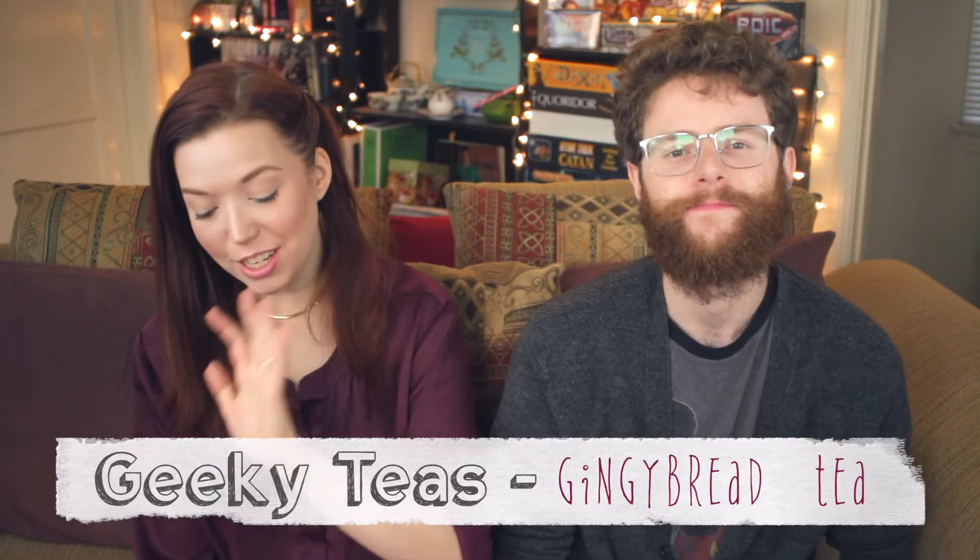Next tea up on our list is from one of my favorite places in the world, a local tea shop — you've heard me say their name a million times on this show — Geeky Teas. This is Gingy Bread Tea. Confession: we did drink this on Christmas Day because I wanted to pick something new that we hadn't had before. We have tried this one before, but I wanted to share it with you because it's so magical.